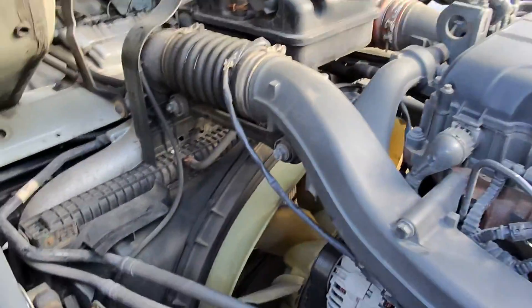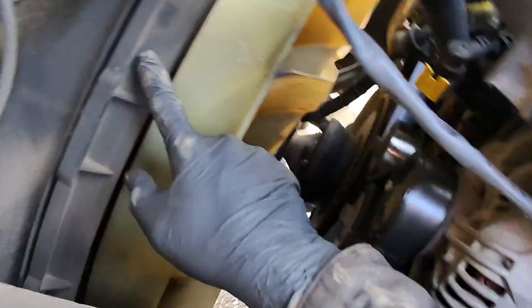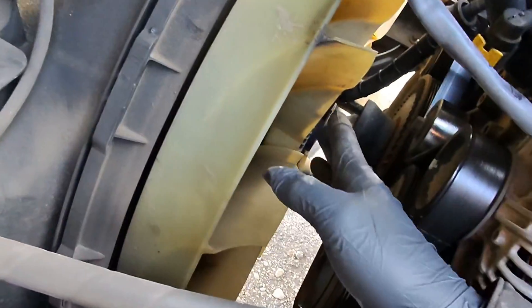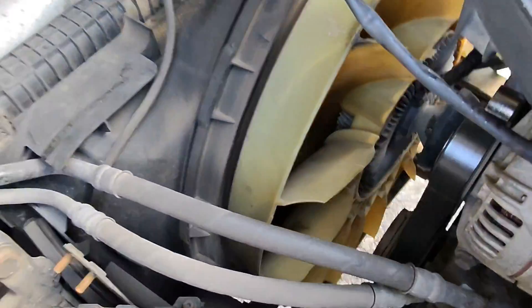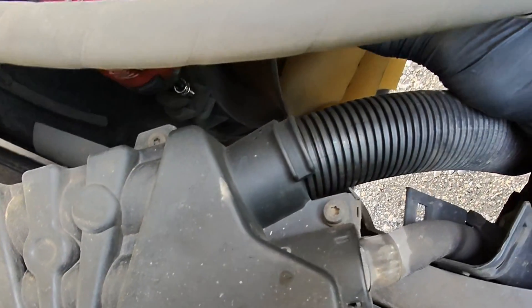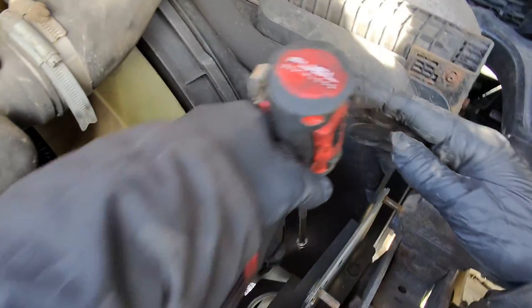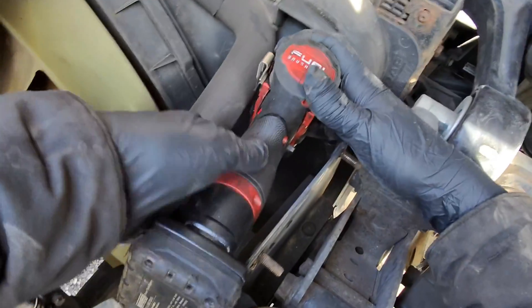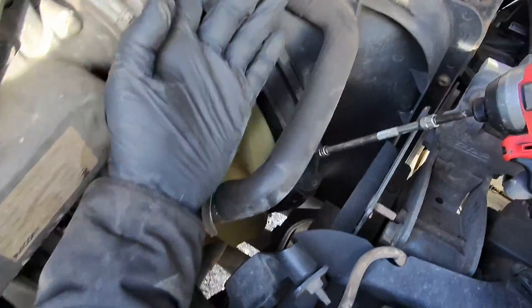We've got the fan hub to change today. I'm going to take this cowling off here which splits in half, undo the fan, slide that into the fan cowling, and then we can get to the bolts on the fan hub and get that out the bottom. Now these either come out or they don't.